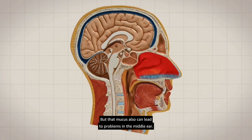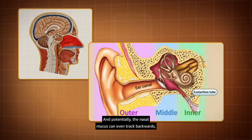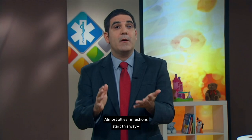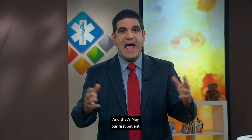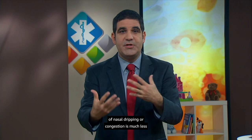But that mucus can also lead to problems in the middle ear. It can plug up the eustachian tube, preventing drainage, and potentially, the nasal mucus can even track backwards, traveling up the eustachian tube to fill up the middle ear. Almost all ear infections start this way, with an upper respiratory infection creating mucus in the nose. Ear pain in a child without any history of nasal dripping or congestion is much less likely to be from an ear infection.